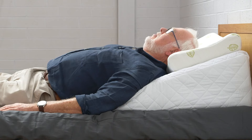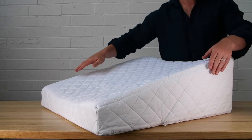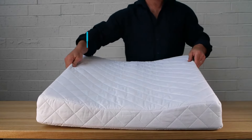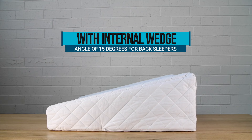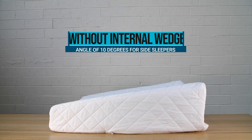Gently scalloped areas of the pillow mould to the body's contours, and a 2cm removable layer of memory foam has been added for superior comfort. The height and angle can be changed from 15 degrees to 10 degrees by removing the internal wedge.